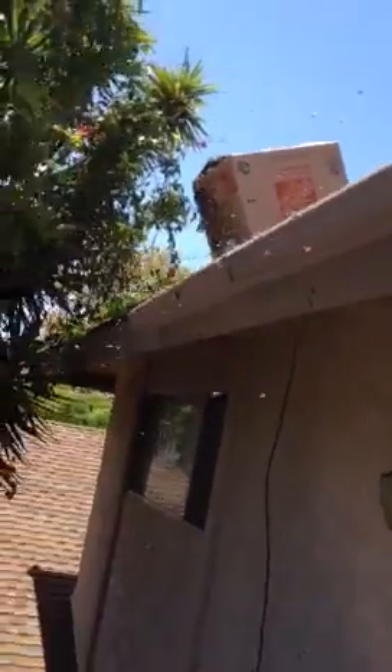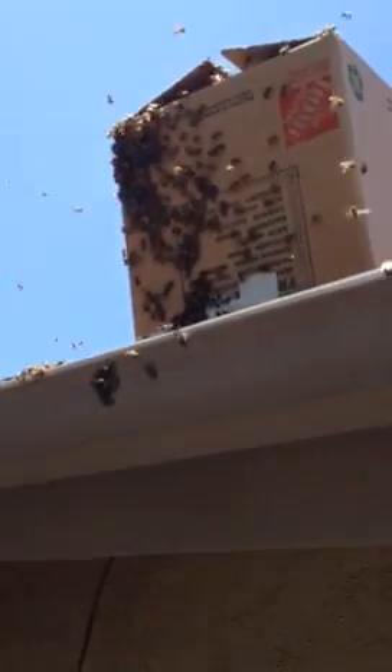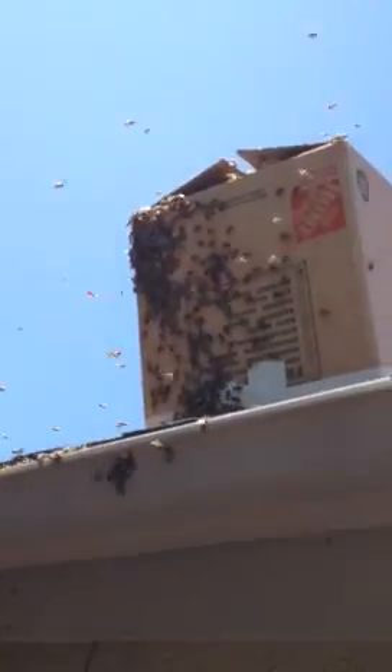We got most of them, but as you can see the queen is in the box and these bees are attracted to her pheromones, so I'm just going to give it a little bit of time and I should be able to take most of them with me — about 98% of them or so.